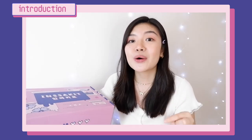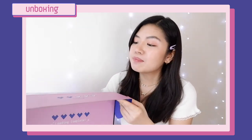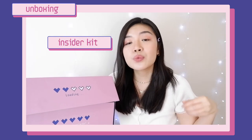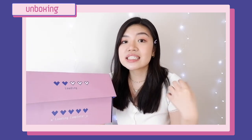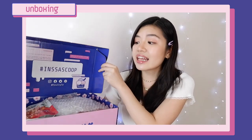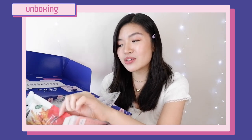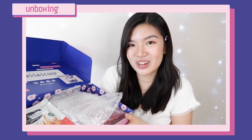If you'll notice, the edits of my video are inspired by this Insecate box. So the Insecate is like an insider kit filled with the trendiest K-pop collaborations, K-beauty items, and Korean skincare items. I think I can see some pink stuff inside and I really can't wait to show you guys what they gave me. If you want to know what's inside the package, please keep on watching.